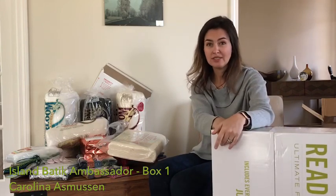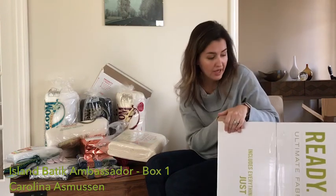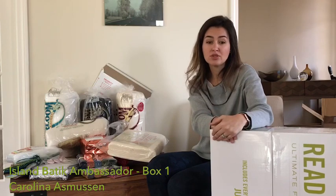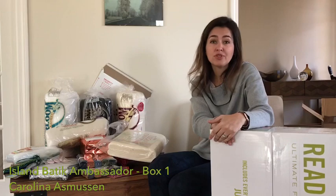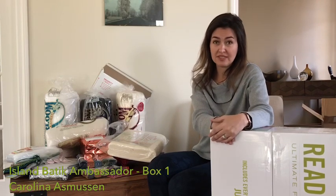Thank you so much again to Island Batik, Aurifil, Hobbs Batting, and AcuQuilt for all those amazing materials for this year. Thank you so much — I hope to see you soon. Don't forget to follow my social media. I will be publishing all the patterns for the projects. It's going to be an amazing opportunity to discover new different ways to work with batik fabrics. Thank you so much for watching, and I hope to see you soon. Bye bye.